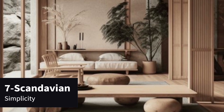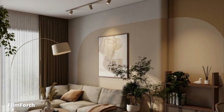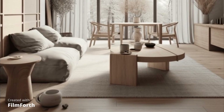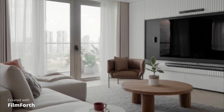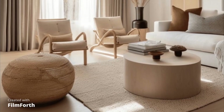Number 7: Scandinavian Simplicity. With its clean lines, light colors, and minimalistic approach, this design embraces the beauty of simplicity. It's perfect for those who value a clutter-free and functional space.